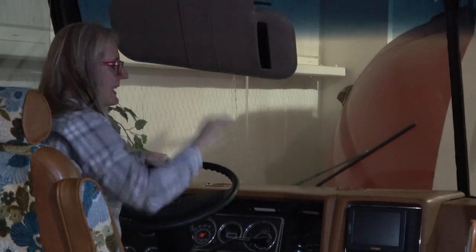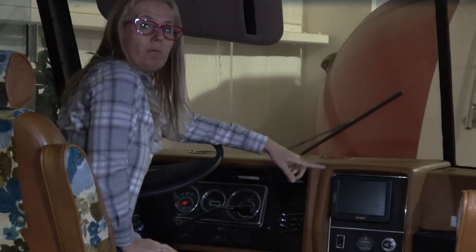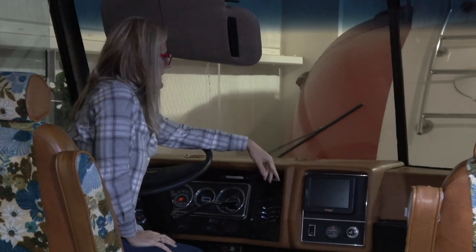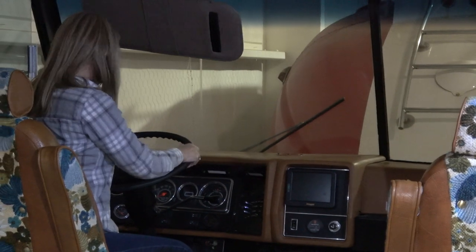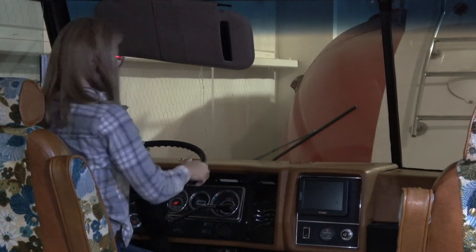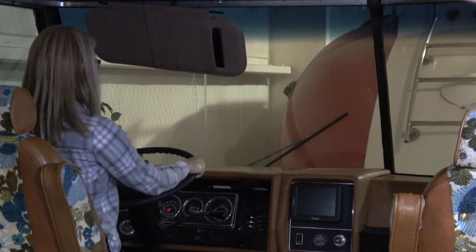Lots of storage. There is a screen here, but that was added after the fact for a rear view camera — just when they were using it for promotional purposes, they needed that. But everything else is an original dashboard. Kind of neat — imagine switching gears driving down the road.